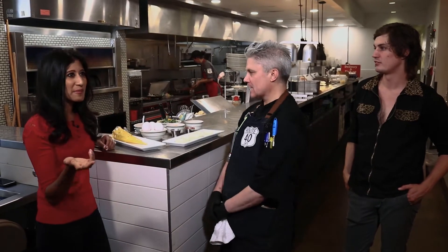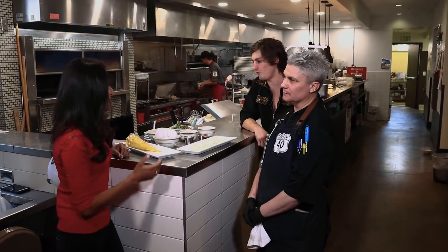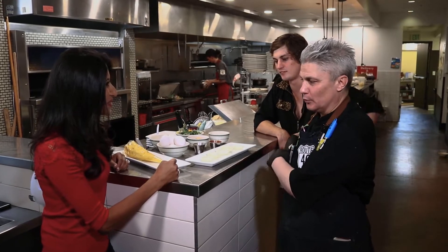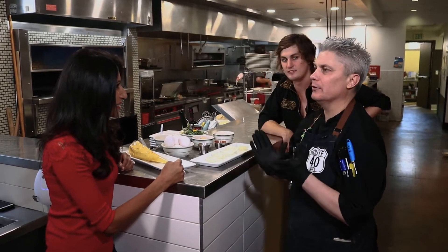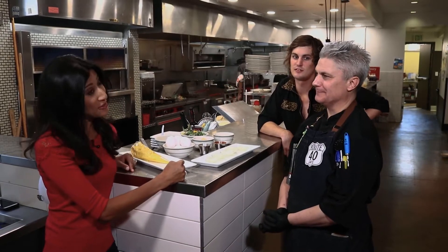I remember growing up, deviled eggs were part of every party, every holiday get-together, and this is really taking it up a notch. I think in the entire dining experience we have everything from aroma and taste, and we're just going to add a little bit of texture to make it amazing. A little texture — you've piqued my interest.